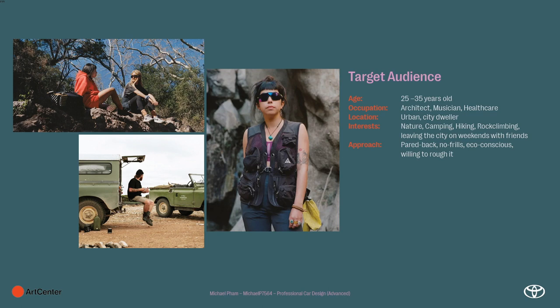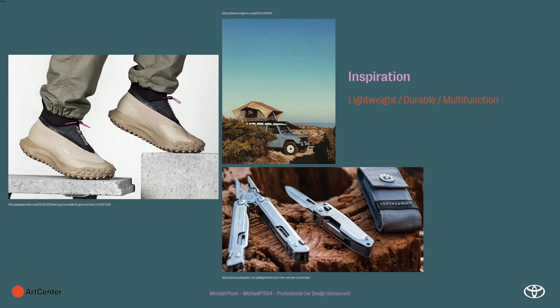My inspiration is lightweight, durable, and multifunctional — something that can do a lot of things, is gentle on the environment, and can serve many different purposes. I'm looking at Nike ACG for their all-conditions approach and aesthetic, as well as multifunctional references like an old Mitsubishi with a pop-up tent, and the Leatherman or Swiss Army knife — just something compact and lightweight that can do everything. I think this leaves a lot of room for something interesting, and given the heritage of the vehicle, I'm looking forward to ideating, really thrashing it, and seeing what comes up.